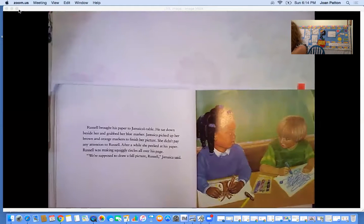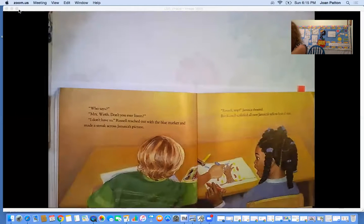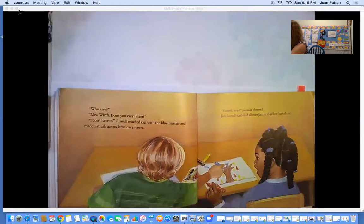Russell brought his paper to Jamaica's table. He sat down beside her and grabbed her blue marker. Jamaica picked up her brown and orange markers to finish her picture. She didn't pay any attention to Russell. After a while, she peeked at his paper. Russell was making sweet blue circles all over his page. 'We're supposed to draw a fall picture, Russell,' Jamaica said. 'Who says?' 'Miss Worth — don't you ever listen?' 'I don't have to.' Russell reached out with his blue marker and made a streak across Jamaica's picture.